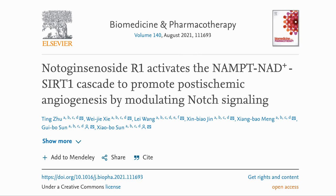Here is the paper: Notoginsenocyte R1 activates the NAMPT-NAD+-SIRT1 cascade to promote post-ischemic angiogenesis by modulating notch signalling. Ischemia is when an area of tissue does not get enough oxygen due to a lack of blood flow, and angiogenesis is the process of building new blood vessels. So this paper is looking at the regrowth of blood vessels in tissue damaged after a lack of blood flow.